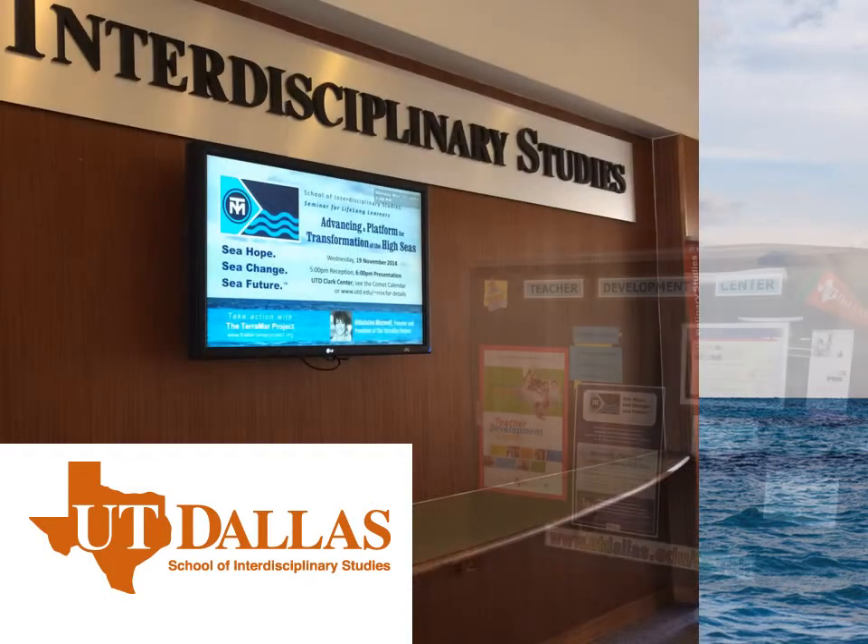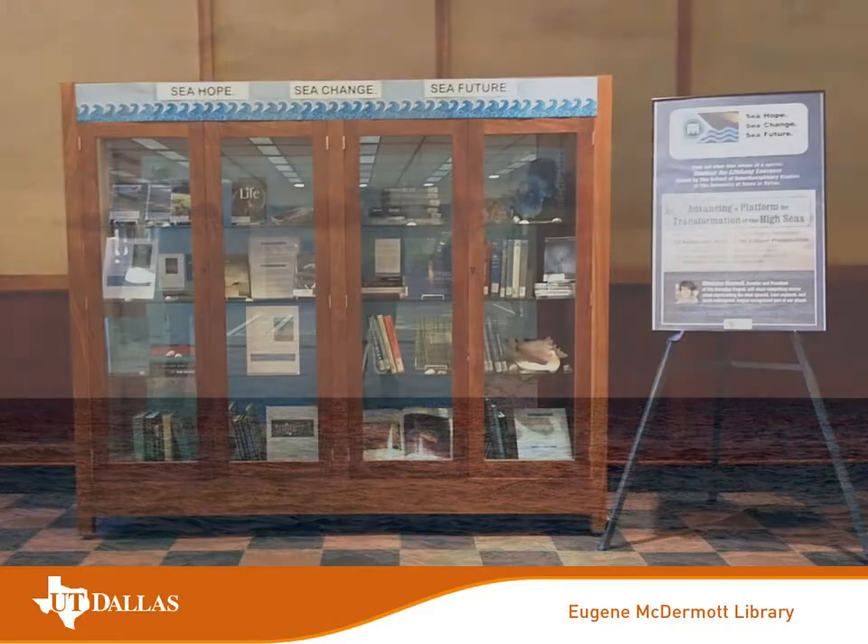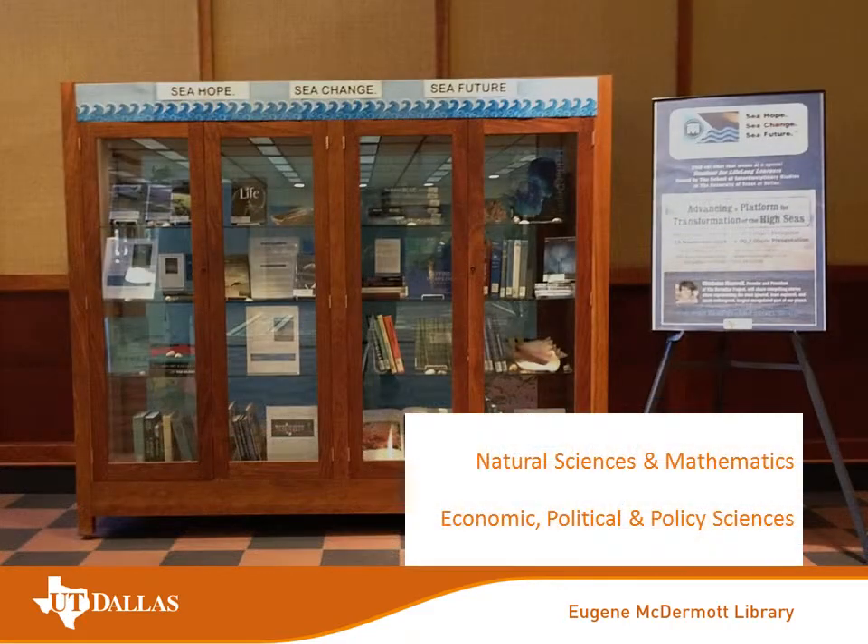Our most special thanks go to UT Dallas' School of Interdisciplinary Studies and its Teacher Development Center for their amazing support of this effort and their ongoing interest in the work. UTD's McDermott Library team stepped up as well, as evidenced by the new acquisitions used to create this month-long exhibit.